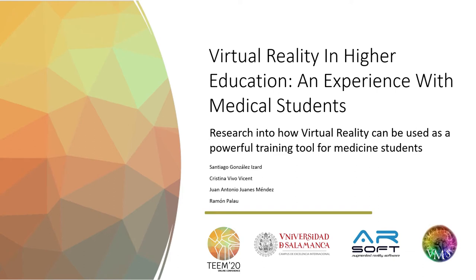Hello, my name is Santiago González Cizar and I'm going to present the paper entitled 'Virtual Reality in Higher Education: an experience with medical students.' This research has been carried out with my colleagues Cristina Vivo, Juan Antonio Juánez, and Ramón Palau.